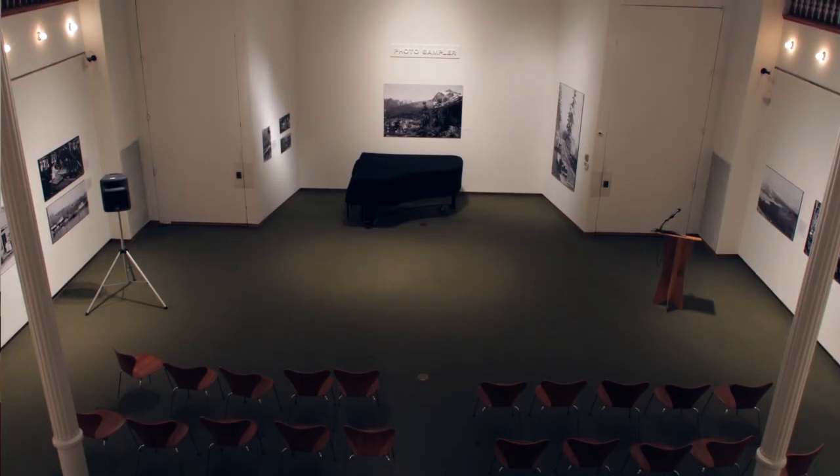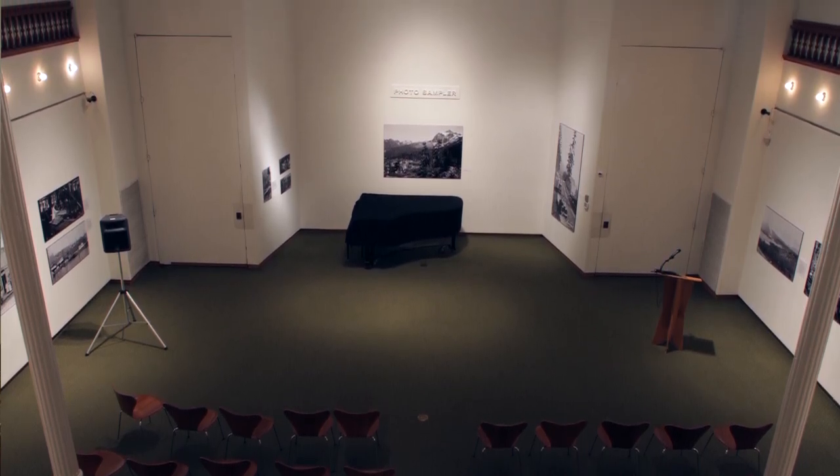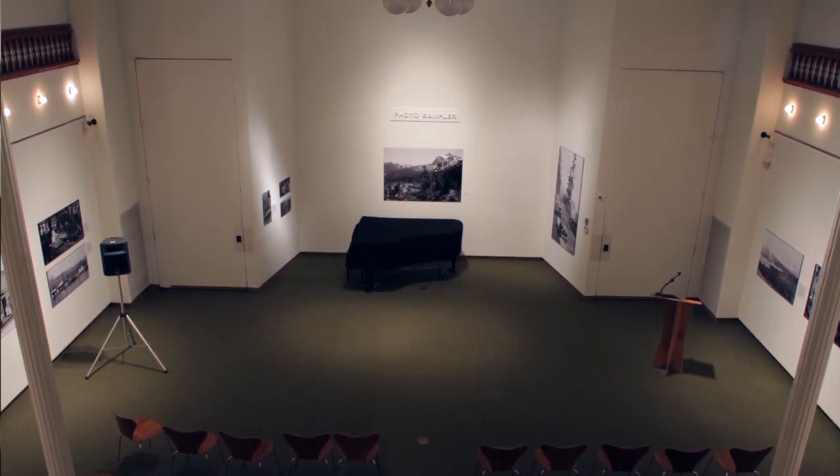Even before the city government moved out, there were those concerned about this building — because there were those who just wanted to tear it down. But the Bellingham Museum Society under the leadership of John Edson was formed to save this building and turn it into a museum, which it became in 1941. Today, this space is the rotunda room of the Watkin Museum, used for all kinds of public performances and musical programs.